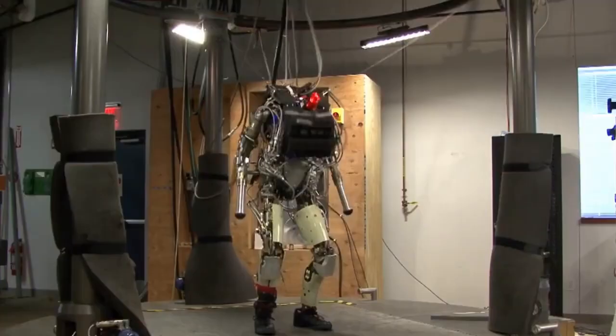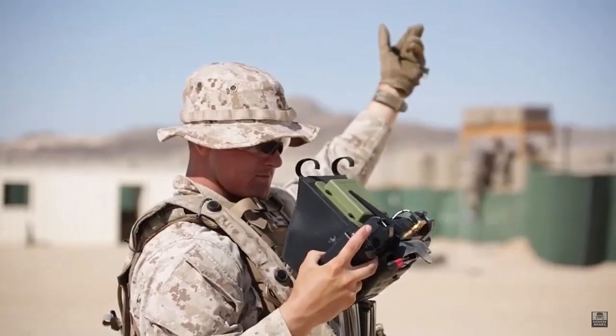And today, we will look at the most modern robots that are already in the army and perhaps are now helping to protect your country.